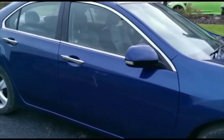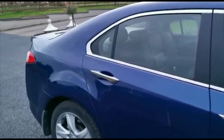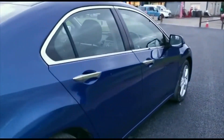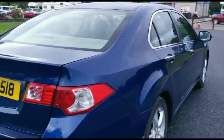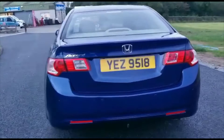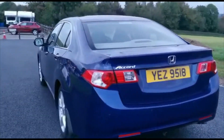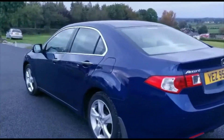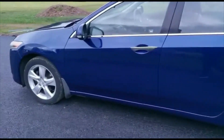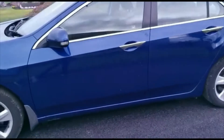The bodywork on the car is in great condition, with only some very minor denting and scratching. The car comes with four factory alloy wheels and a spare alloy wheel as well.